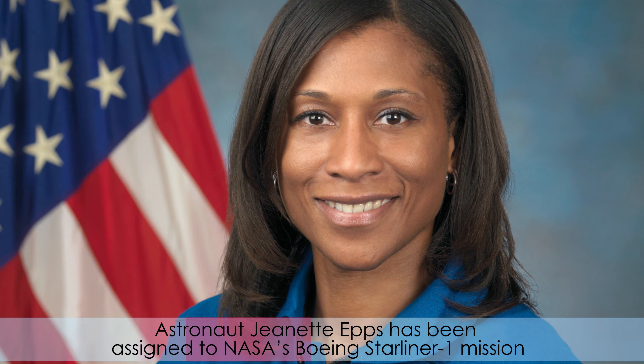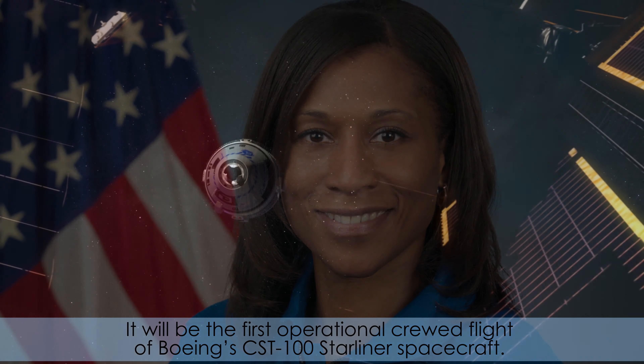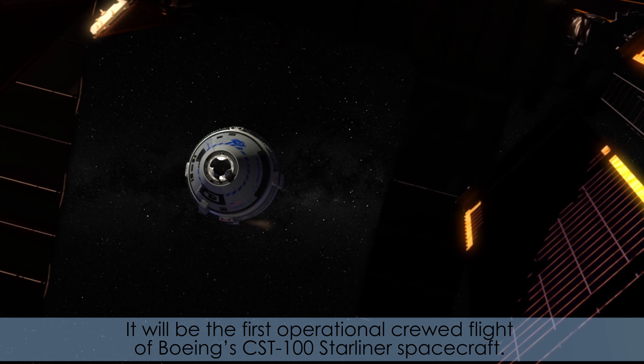Astronaut Jeanette Epps has been assigned to NASA's Boeing Starliner 1 mission to the International Space Station. It will be the first operational crewed flight of Boeing's CST-100 Starliner spacecraft. Epps will join fellow NASA astronauts Sunita Williams and Josh Casada for a six-month expedition planned to launch next year to the orbiting laboratory.